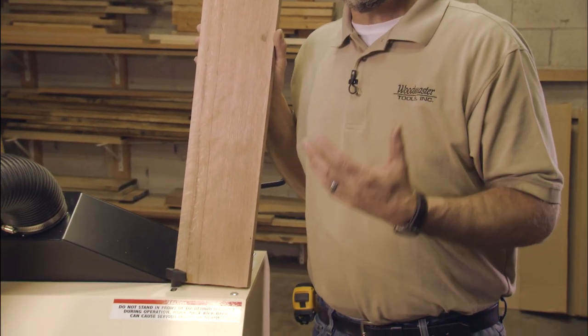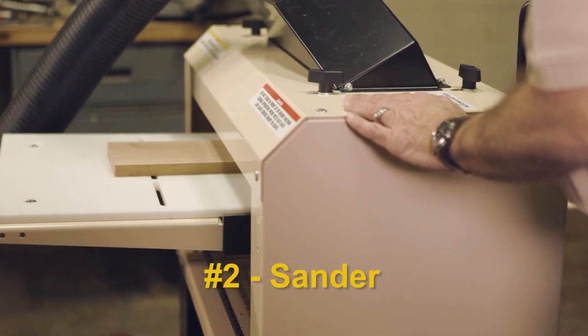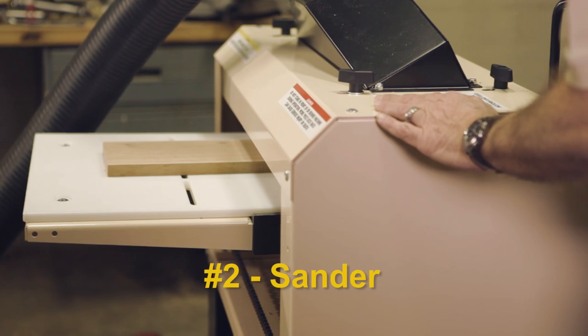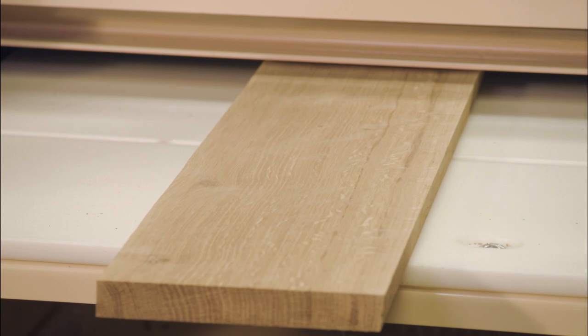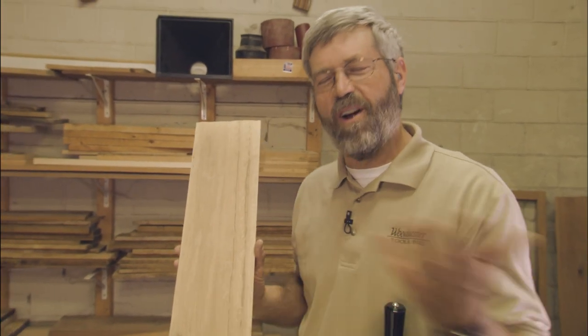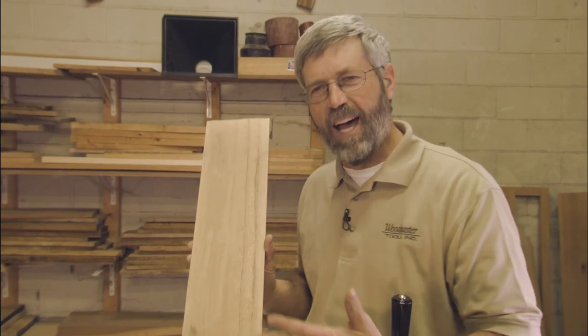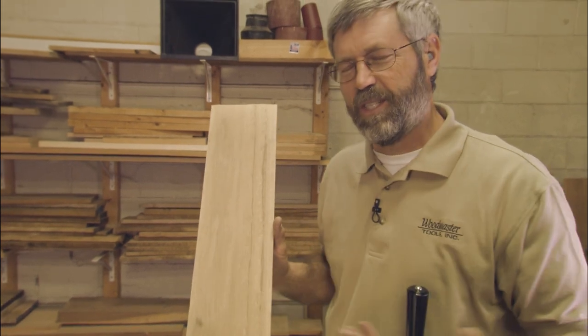I've planed that board like that countless times but it still just amazes me that I can start with that gnarly, cupped, crooked, rough board and end up with such a beautiful piece of quarter sawn lumber. It's really hard to believe this is the same board we started out with a little while ago that was cupped and just all kinds of nasty, and now it is an incredibly beautiful sanded board.